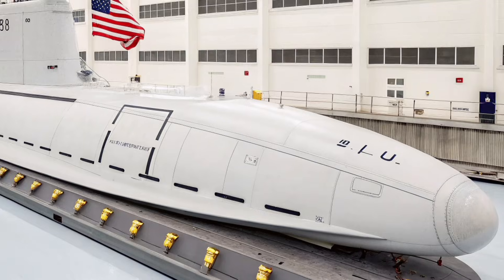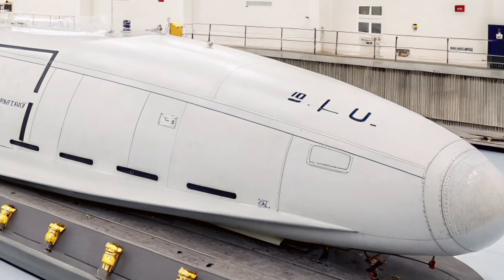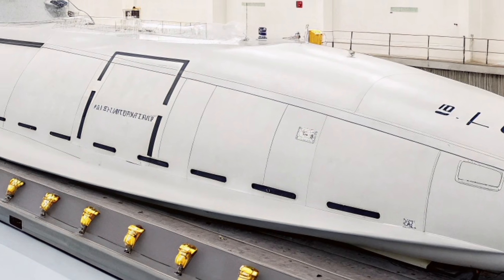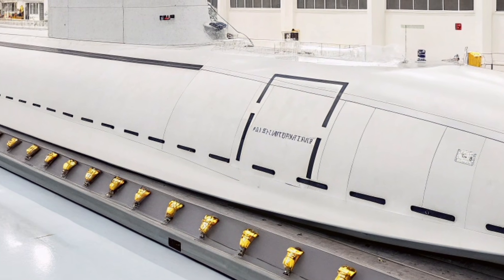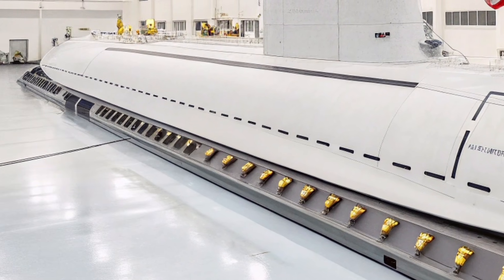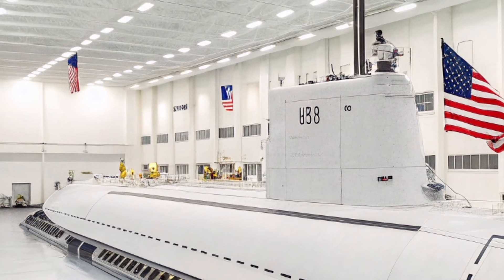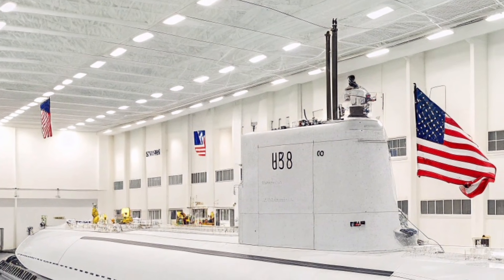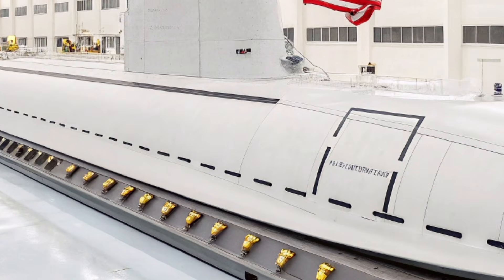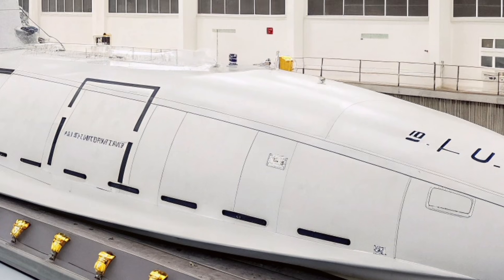Supporting special operations is another major capability of the Virginia class. It includes facilities for deploying Navy SEALs and other special forces units using advanced lockout chambers. These chambers allow divers to exit the submarine while it remains submerged, giving the United States the ability to conduct secret missions, intelligence gathering, and underwater infiltration operations without detection. In the modern era, where covert operations hold increasing strategic value, this feature continues to play a crucial role in national defense missions.